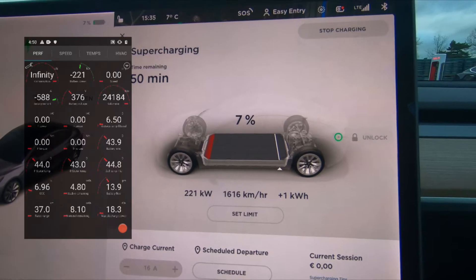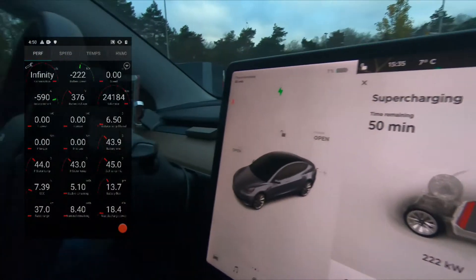It will likely drop slightly. The typical charging curve on this car is that up to about 45% state of charge I used to get above 100 kilowatts. So let's watch what the power reading is when we hit 45%.